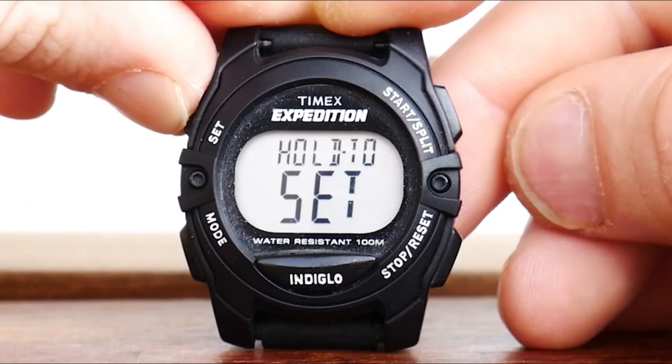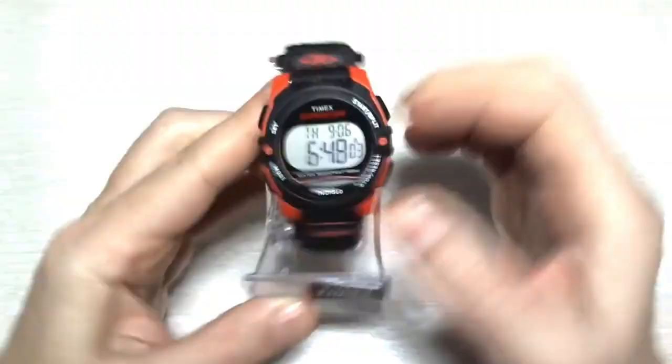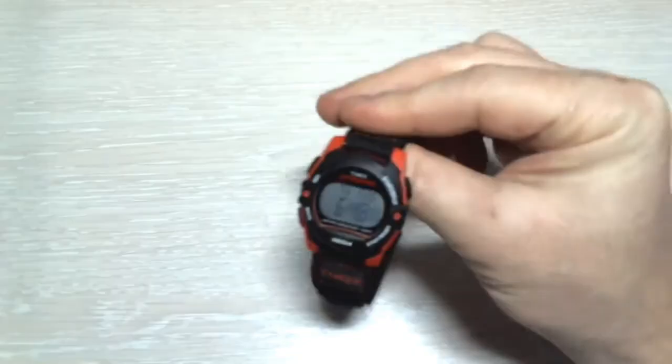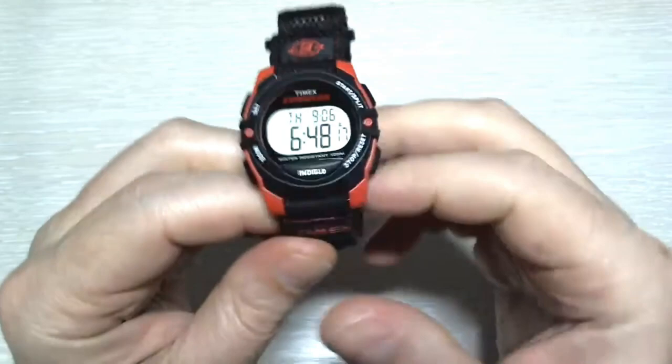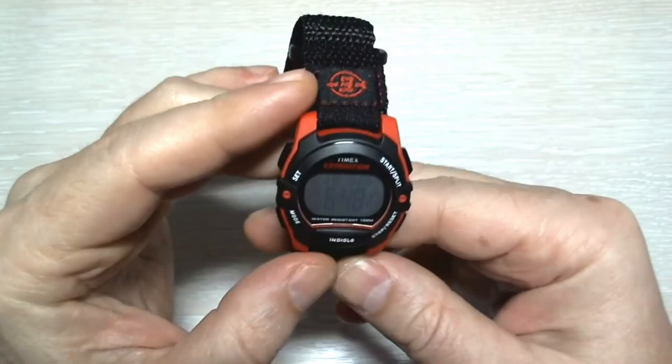At number four, the Timex Unisex TW4B02400. This watch is a great choice for anyone looking for a stylish and reliable watch. Let's talk about the watch face first. The TW4B02400 features a large, easy-to-read digital display with backlighting for easy viewing in low-light conditions. The watch also features an Indiglo nightlight, which illuminates the entire watch face for maximum visibility.